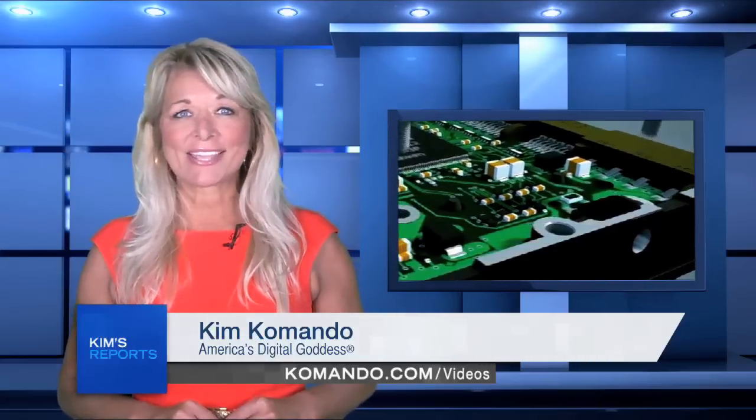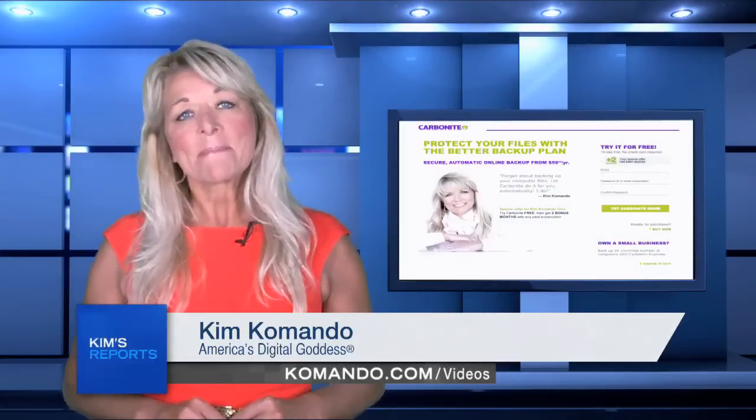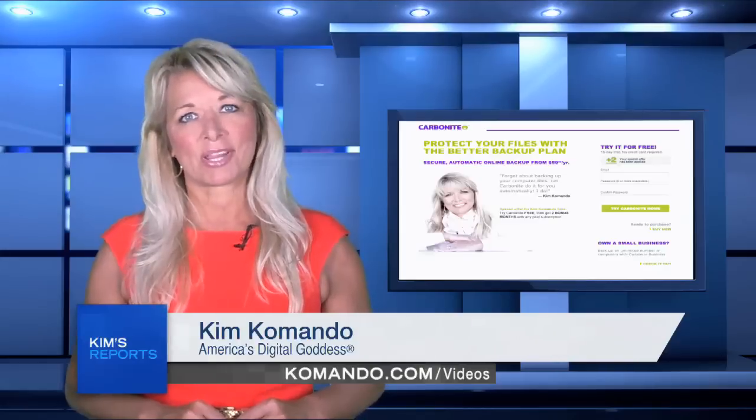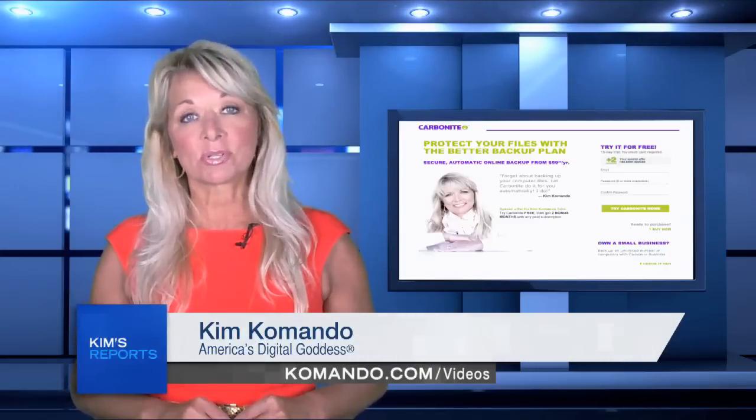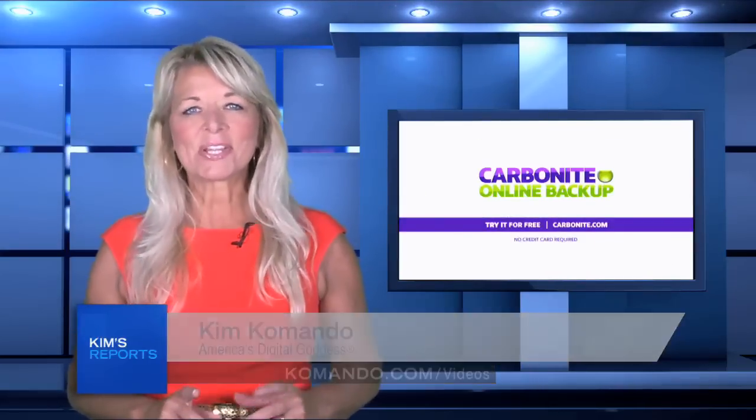You never really know when your hard drive will die and take all those precious photos, files, and important data with it. My listeners and viewers get a really great deal — simply visit carbonite.com and be sure to use my name, Kim, as your promo code. Hey, thanks for watching. Now here's a little bit more about Carbonite.